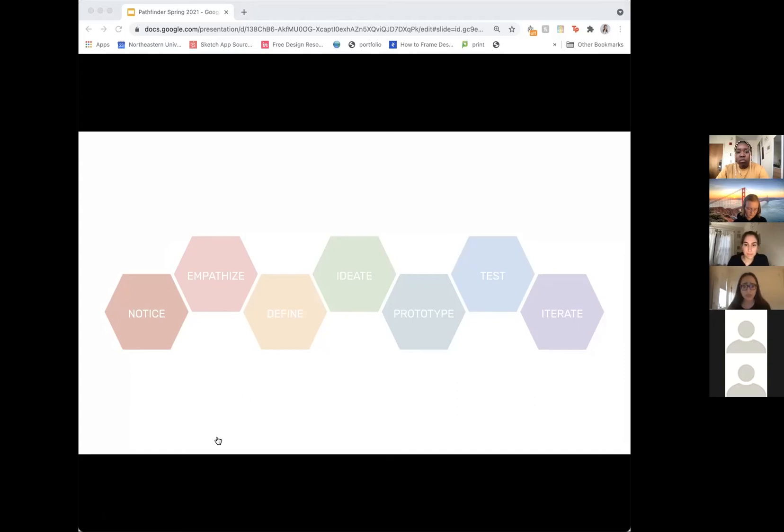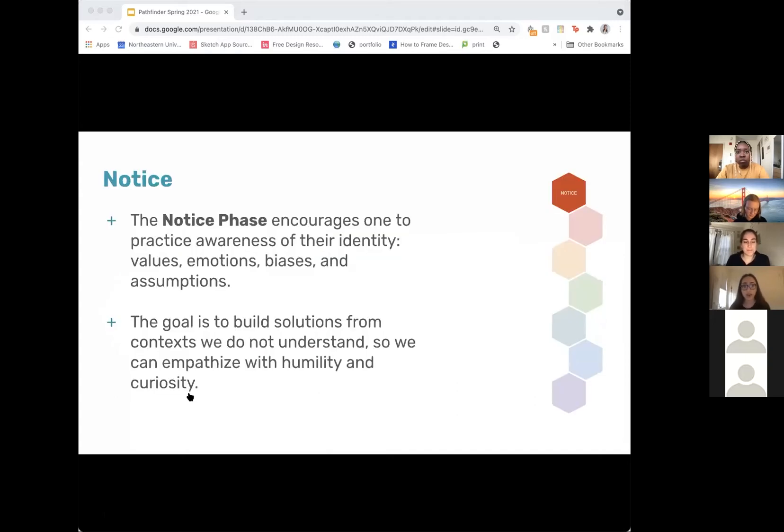So the first step is Notice. In the notice phase in particular, we actually practice awareness of our identities, values, emotions, biases, and assumptions. The main goal is to build an understanding of things that we may not understand, so we can empathize with users better, with humility and curiosity.